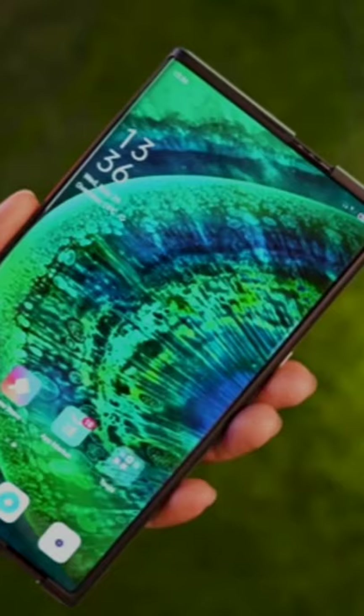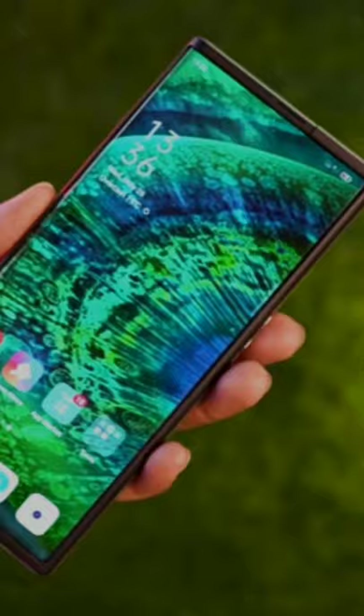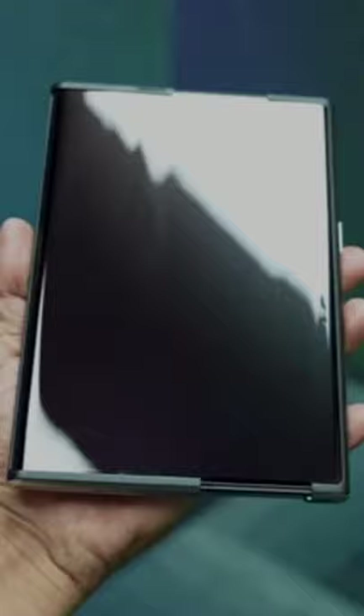When I saw this phone in the past at Oppo Inno Day, I wanted to get my hands on it. The first rollable display phone — it works and it is beautiful. The transition from a normal form factor to a tablet form factor is very nice.